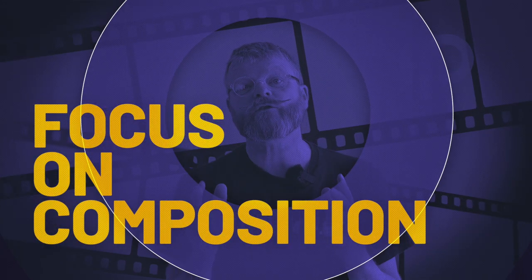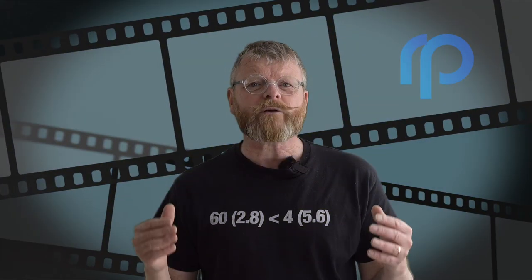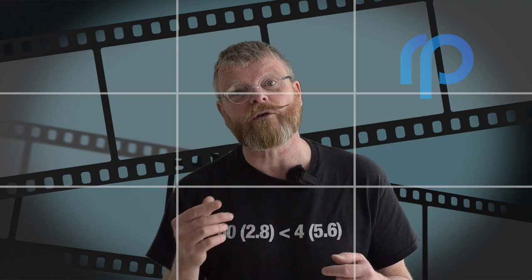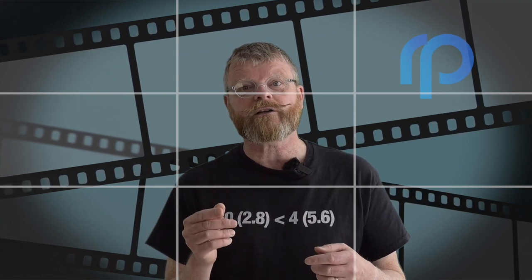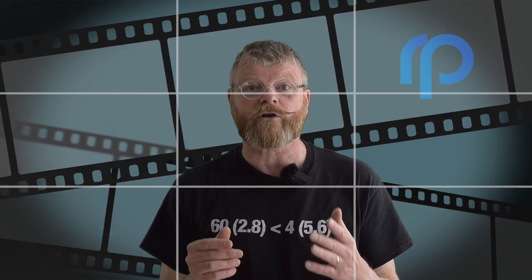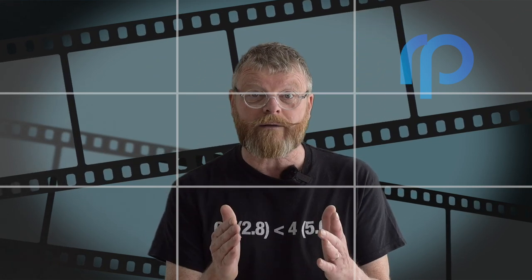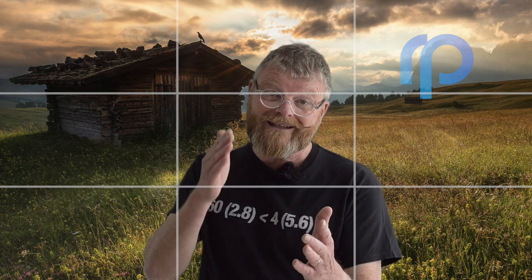Number two: focus on composition. A well-composed photo is one that's pleasing to look at. To achieve good composition, try following the rule of thirds. Imagine dividing your frame into thirds, both horizontally and vertically, and position the most important element of the photo where these lines intersect. This will create a sense of balance and harmony in the picture and make your photo look more professional.